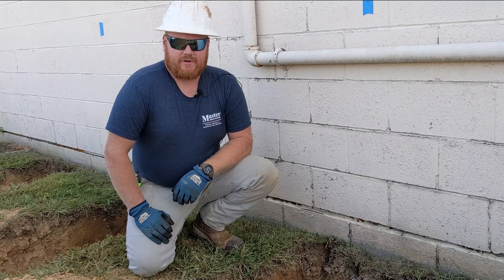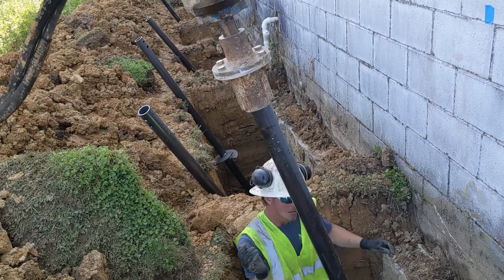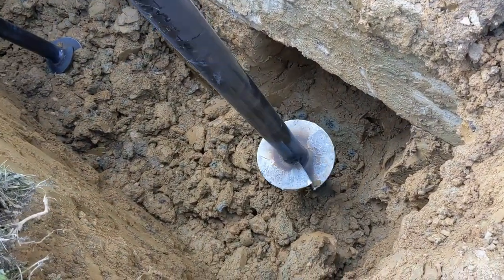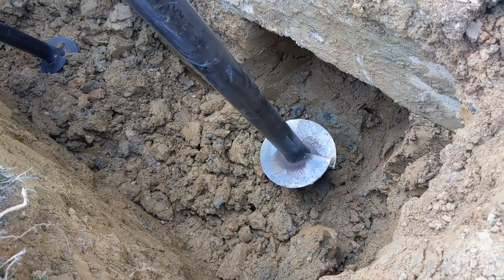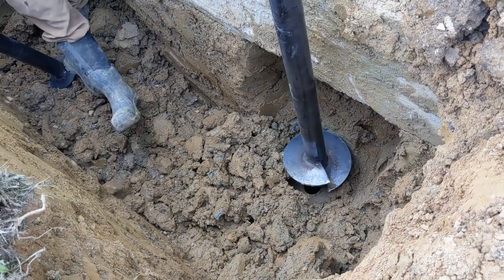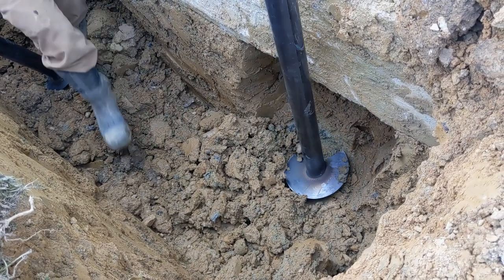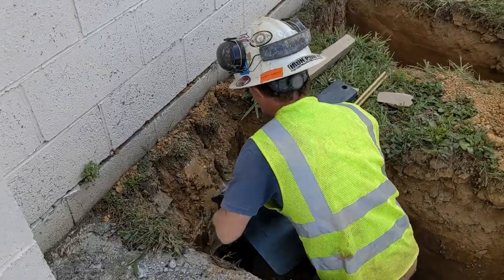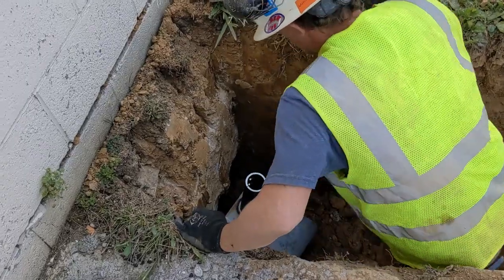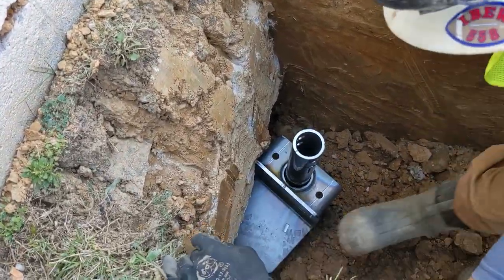At the start of the day we marked out all of our locations for all the piers, and then from there we'll dig down with the mini excavator and excavate below the footing. From there we'll dig out from under the footer to allow the bracket to go under, and then we'll start driving the piers in the ground. Once we achieve adequate pressure to hold the structure, we'll get the bracket on there, slide it on, flip it around underneath the footing, and get the rods and everything set up.